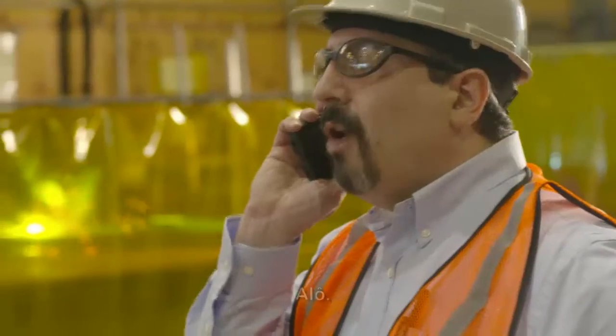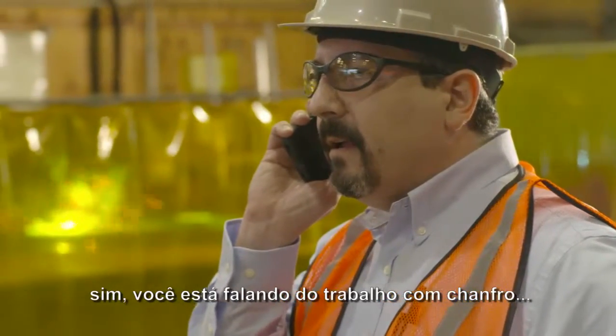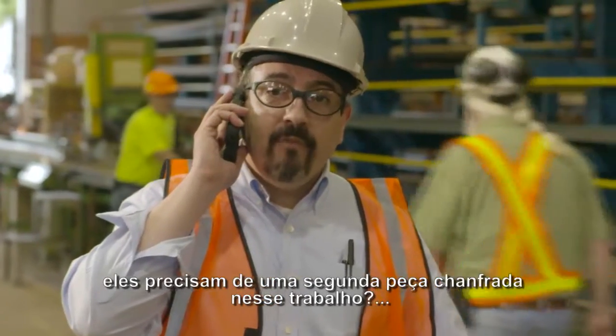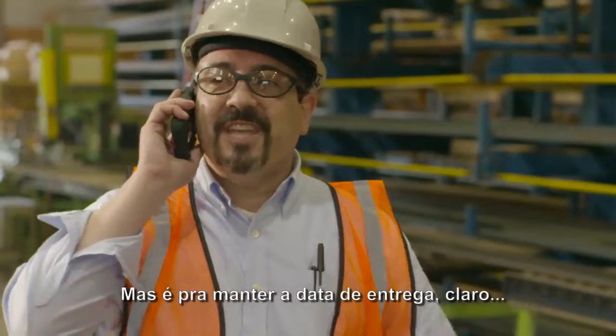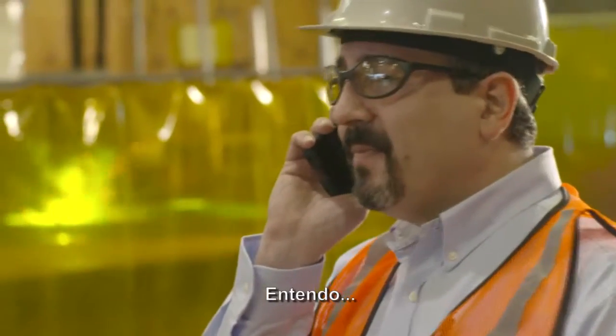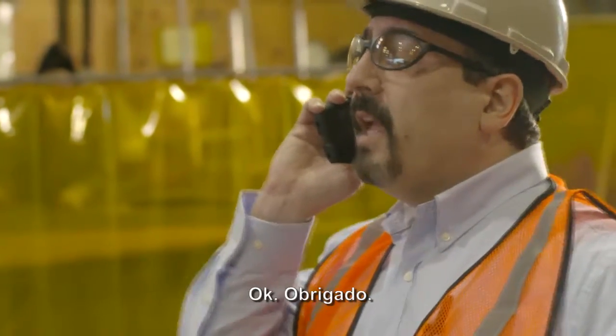Hello? Oh, hi, Rick. Yeah? Their bevel job you're talking about — they need a second bevel part to run with that job, but keep the same delivery date. Of course. I understand. You're sending me the paperwork, right? Okay. Thanks.